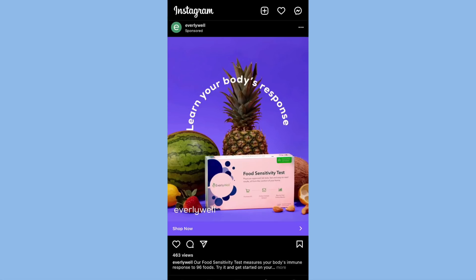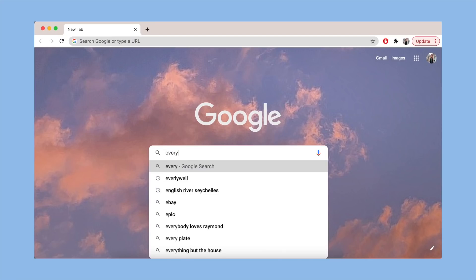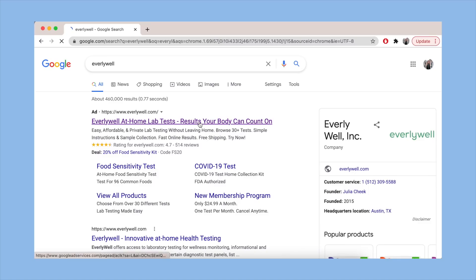I don't know if anyone else gets personally victimized by ads, but these two for at-home food sensitivity tests have been following me around, so naturally I had to dive a little deeper and look into this.